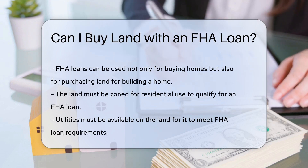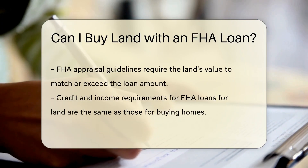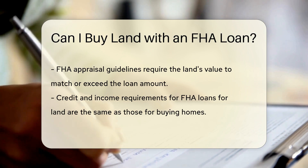FHA loans have specific requirements for the land, such as being zoned for residential use and having utilities available. The land must also meet FHA appraisal guidelines to ensure its value meets the loan amount.